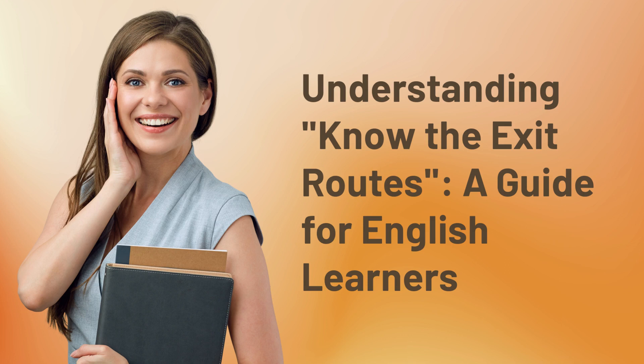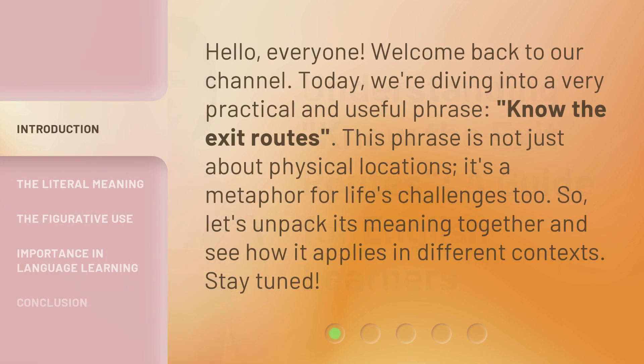Understanding 'Know the Exit Routes': A Guide for English Learners. Hello, everyone, welcome back to our channel. Today, we're diving into a very practical and useful phrase: Know the Exit Routes.